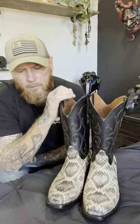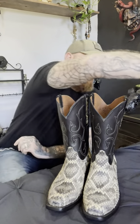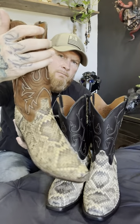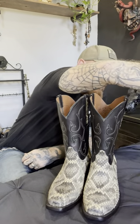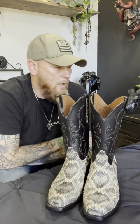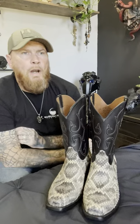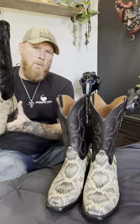Right around the time when rattlesnakes were pretty hard to find, so while waiting I acquired this pair of Lucchese's. I bought those used from someone on the Lucchese Enthusiasts Facebook page — great boots no doubt. Then I found a custom maker that had some rattlesnake skin available, so I ordered a pair of custom rattlesnakes.